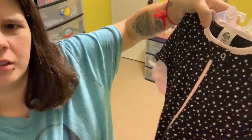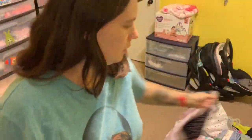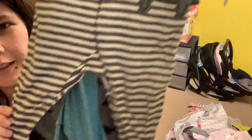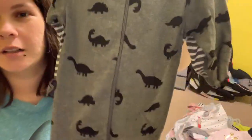Raylan got these onesies or sleepers — nothing real special, I'm not a big fan of these. Dylan — I love these. Dylan got this set and again dinosaurs and stripes and this one I love it.